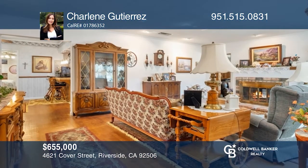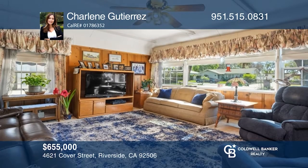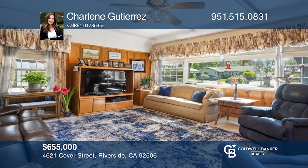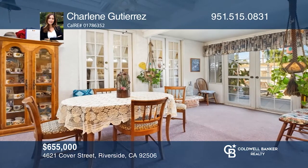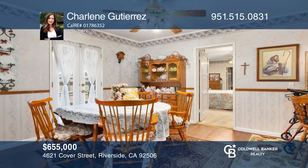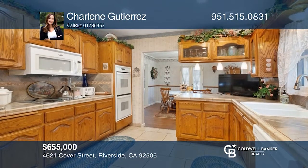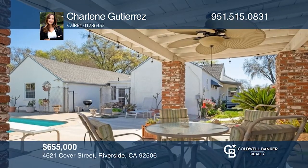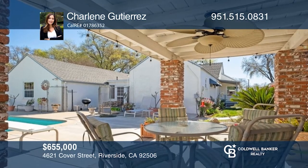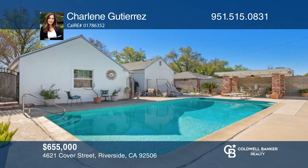Welcome to the heart of Riverside, where this charming home awaits. With three beds and two baths, this expansive home showcases unique features such as a large front yard and newer dual-pane windows. Inside, appreciate the large living room with a fireplace, a kitchen with lots of cabinetry and counter space, and an entertainer's backyard with a covered patio, a sparkling pool, and plenty of privacy. Don't miss out — come see it in person with Charlene Gutierrez.